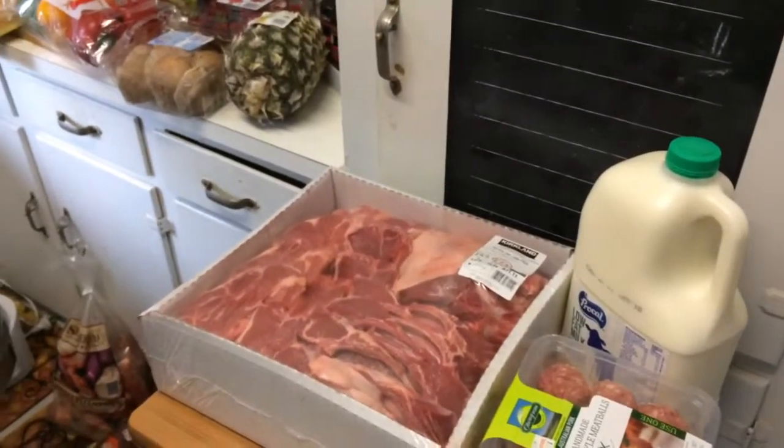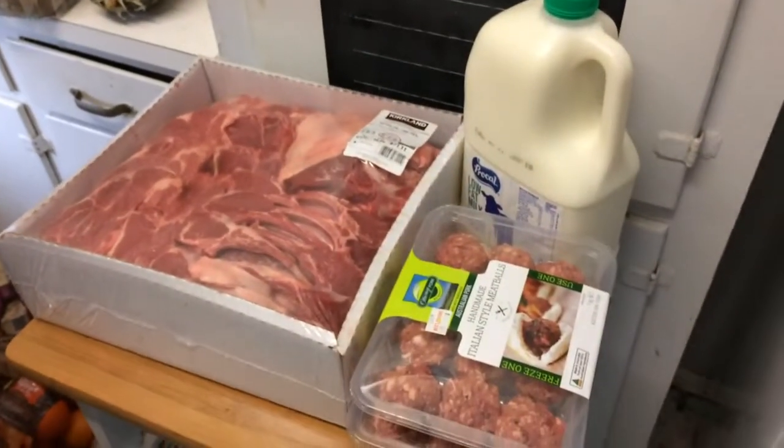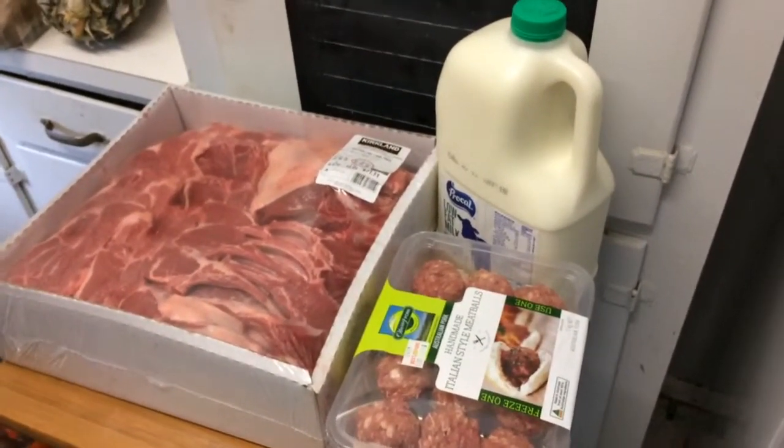Hi everyone, I've got a different kind of haul for you today. I'm going to do a grocery haul from Costco. Let's get started.